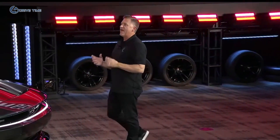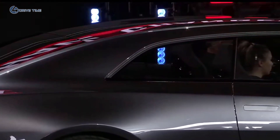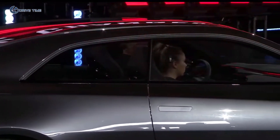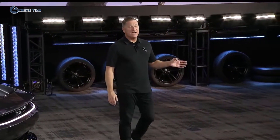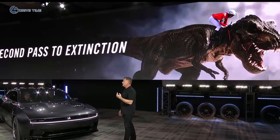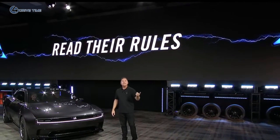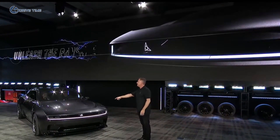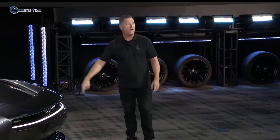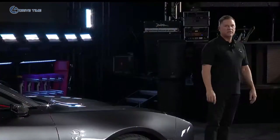Look, here are the facts. We didn't ask for the rules to change. We didn't want them to change, but they did. And we can try to outrun them, but that would be a nine-second pass straight into extinction. Or we can do what we did: read their rules, study their rules, find their gray areas — then unleash the Banshee. Trust me, this is not the EV that they want you to have. This is the way Dodge does EVs. Thank you.